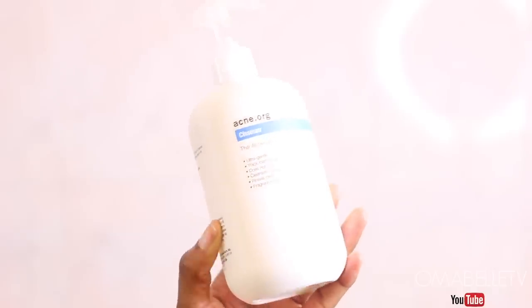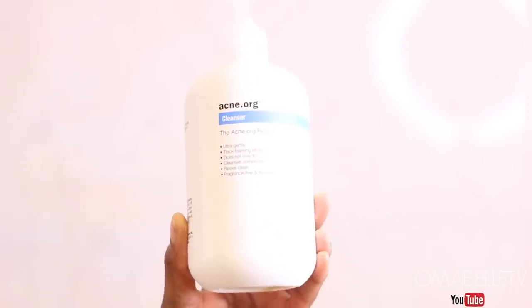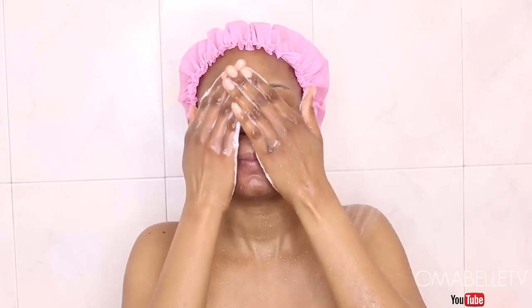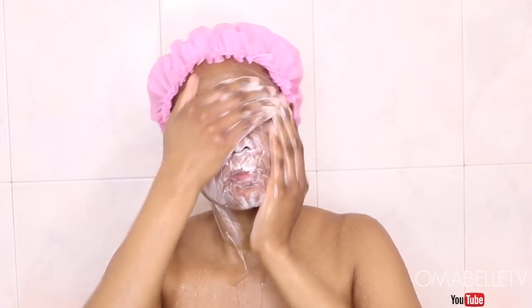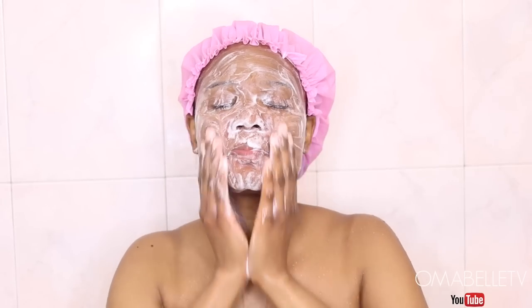Onto my face — I'm taking my favorite cleanser from acne.org and I lather it on my palm and massage it all over my face. This cleanser is very mild and gentle to the skin, especially for sensitive people like me.